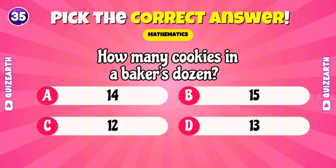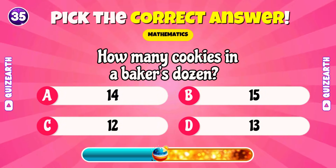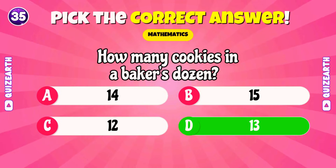How many cookies in a baker's dozen? Brilliant! 13!